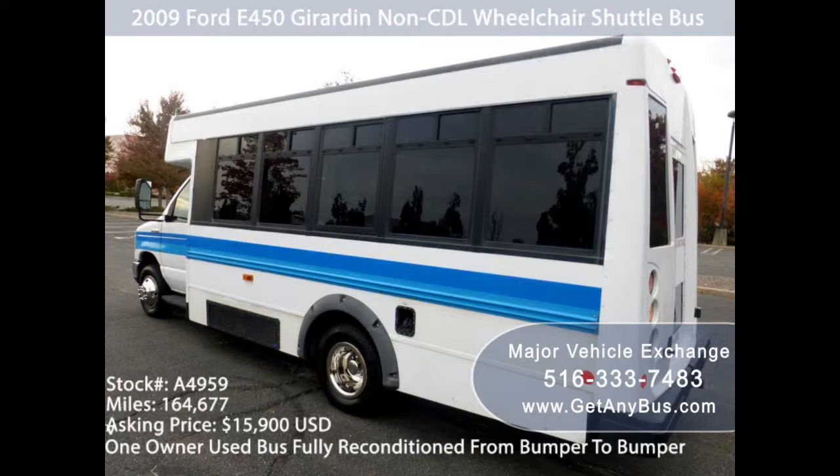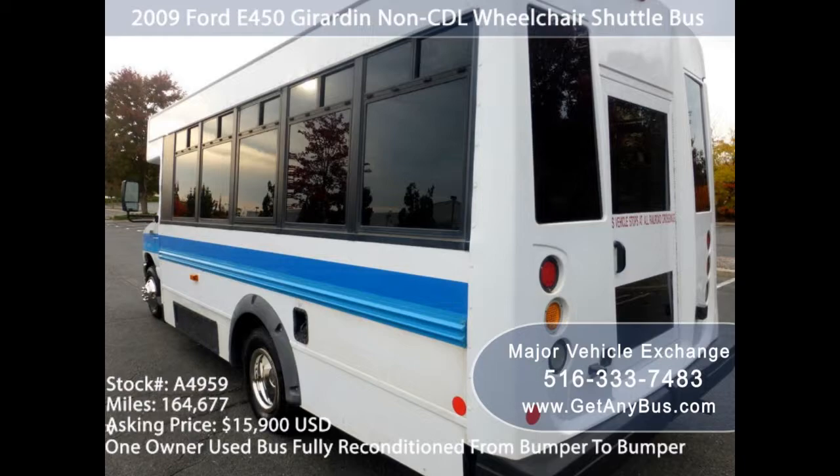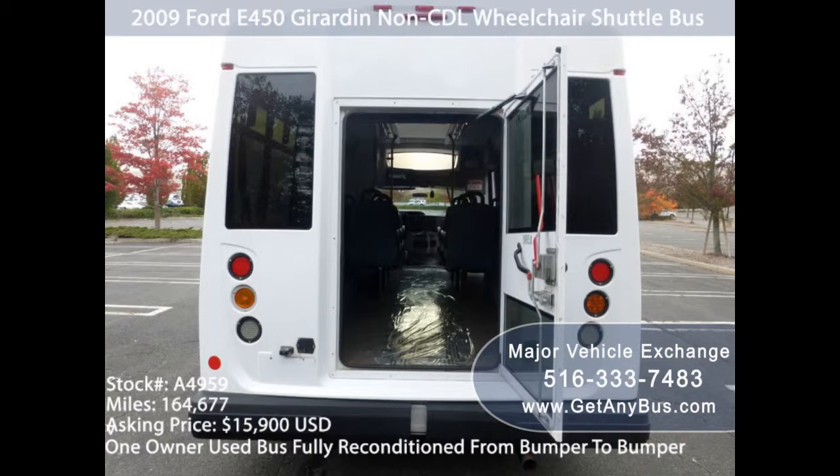They have more than 35 used buses for sale in stock. What does Major Vehicle Exchange do? The company has been reconditioning used buses for many years. The mechanics, services, safety, and appearance items will be checked, refreshed, and fixed if needed.